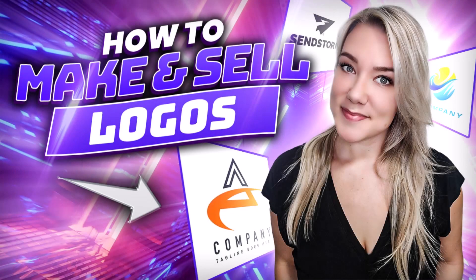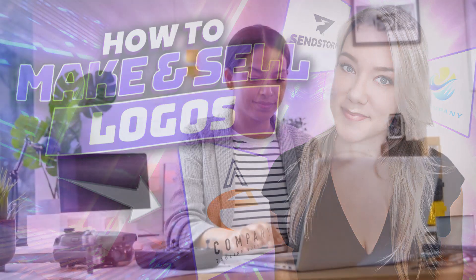Hello everyone and welcome back to my channel Jennifer Marie, where I teach you different ways that you can make money online and work from home. I have many different videos teaching you how to become a freelancer, and in today's video I'm going to talk to you about how you can make money by designing and selling logos.